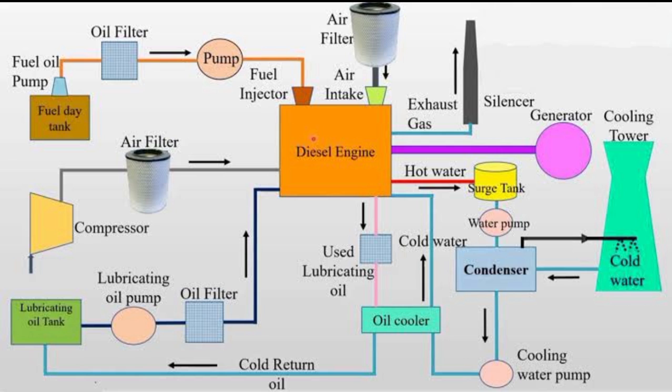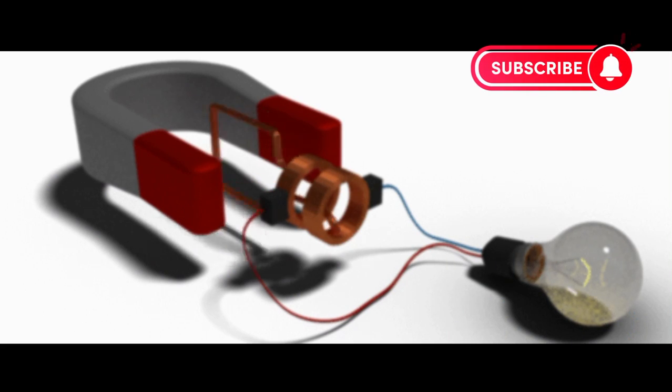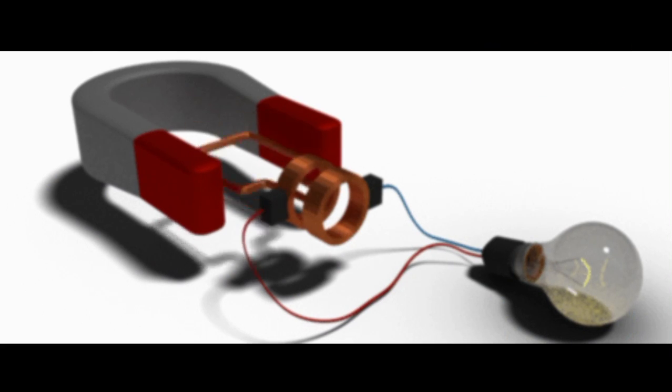The basic components of a diesel power plant include a diesel engine, a generator, a fuel system, and a cooling system. The engine is the heart of the power plant where the combustion of diesel fuel takes place. This generates mechanical energy, which is converted into electrical energy by the generator.